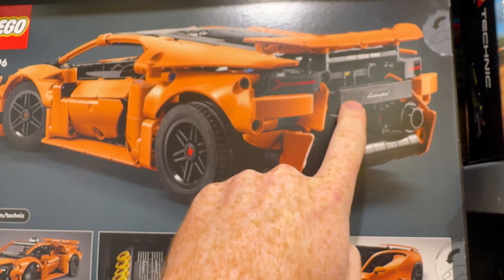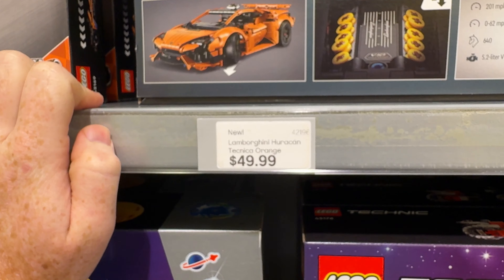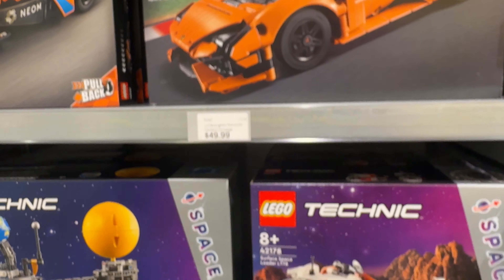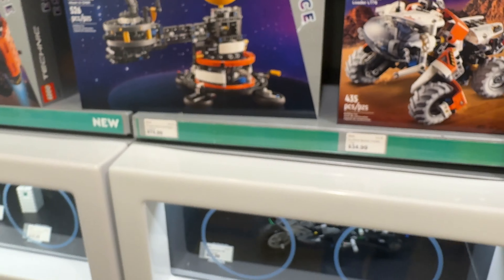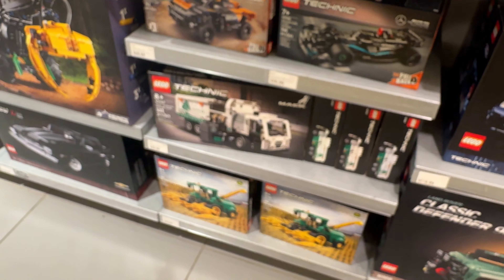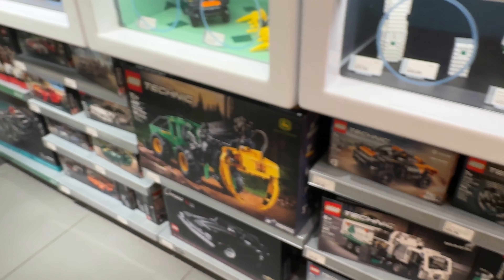The wheels are really nice. All of it's going to be stickers, though, at a price tag of $50. I don't think that's too bad. Orange is ostentatious, just as Lamborghini always is. Then they've got the other space sets as well. The combine is pretty cool — they don't do farm stuff all that often, except now with John Deere they're doing it all over the place.